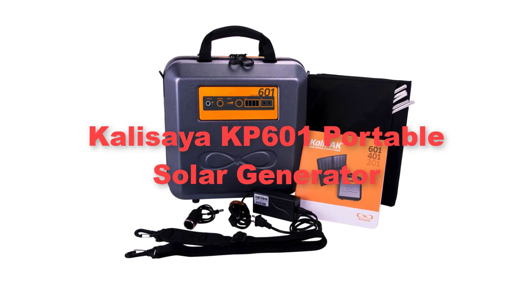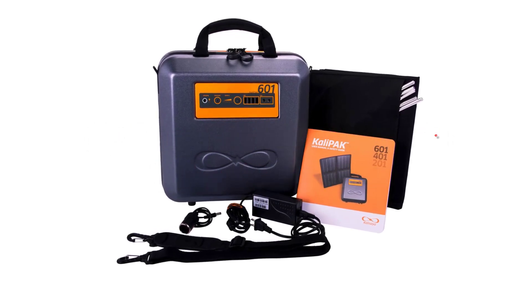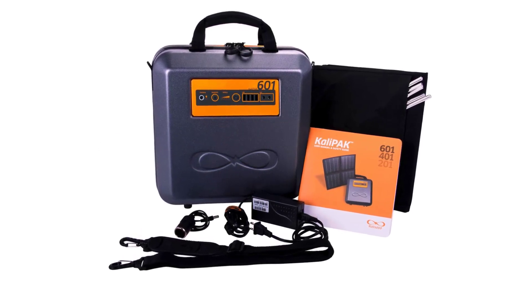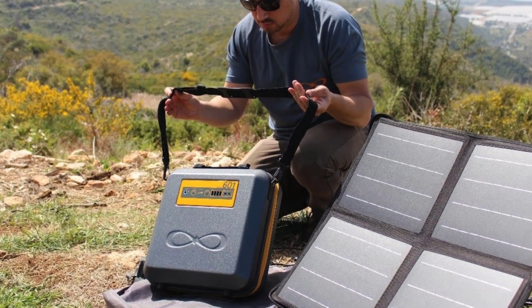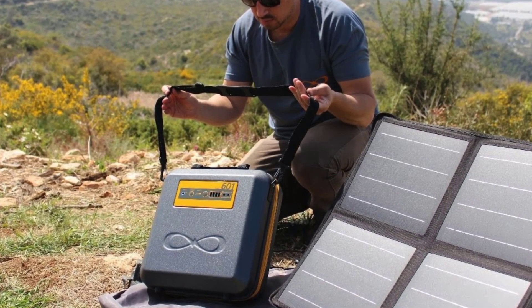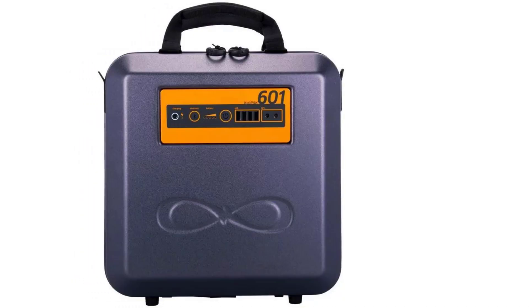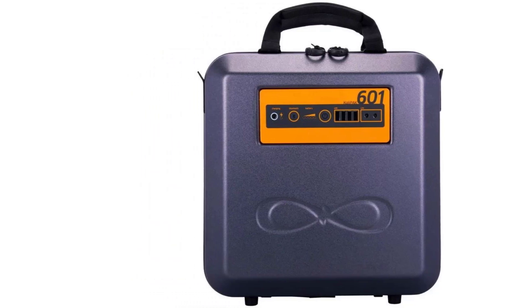Fifth, we have the Kalisiyat KP600 Portable Solar Generator. It is a compact and innovative power solution designed for off-grid living and outdoor adventures. Its unique feature lies in its integration of foldable solar panels directly into the design, allowing for convenient and efficient charging from sunlight.